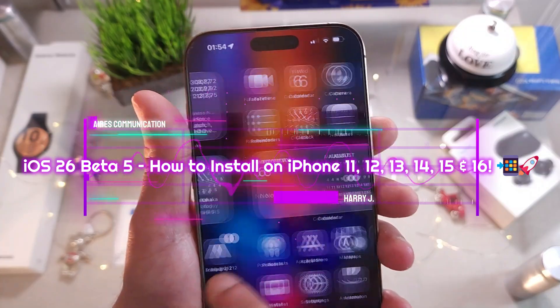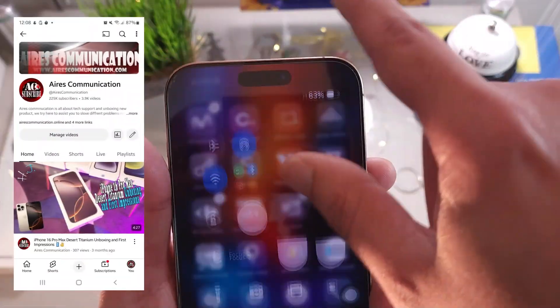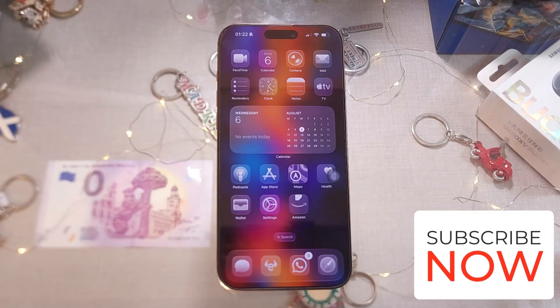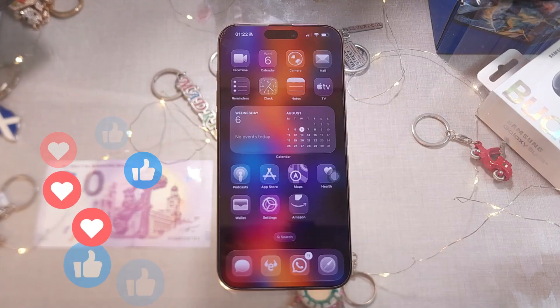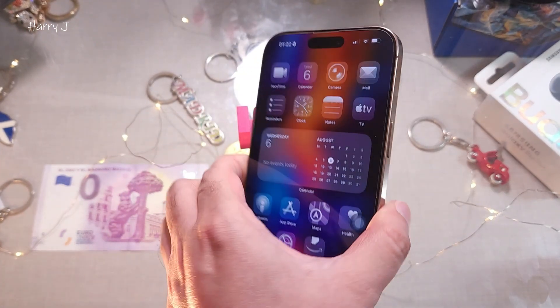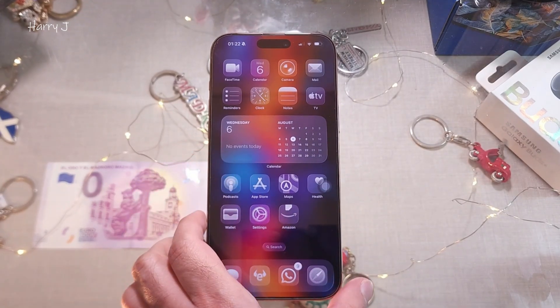Hello, this is Howie Jai for Mass Communication here again with another video. A couple of hours ago, Apple has launched Beta 5 of iOS 26, the Crystal Glass version. So we're going to update our iPhone 16 Pro Max to Beta 5 from Public Beta 4.